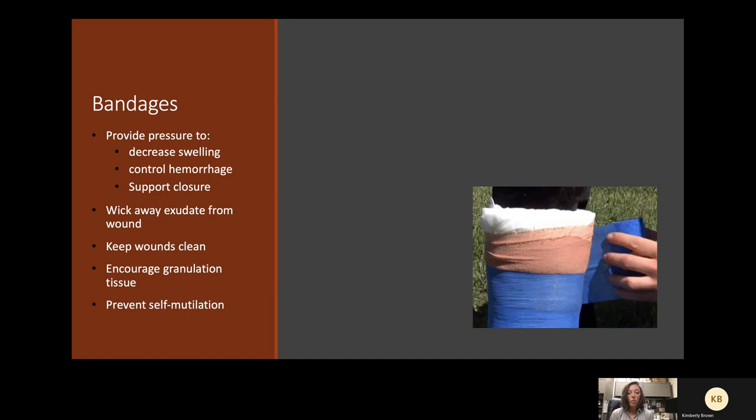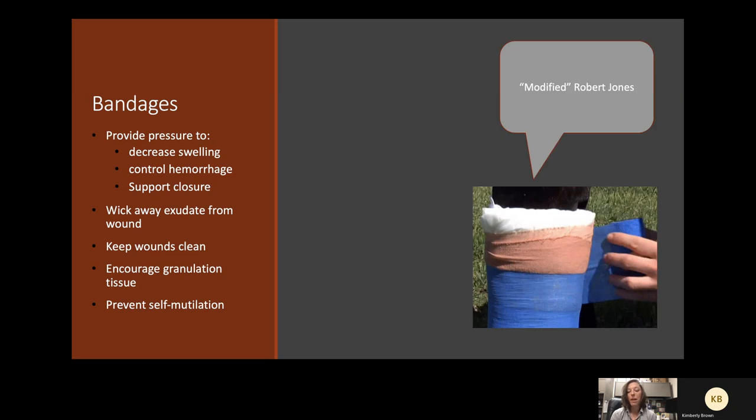Most of the time when we're talking about bandages in equine medicine, we're talking about what's called a modified Robert Jones bandage. This is usually something nonstick — a telpha pad — over the wound, then cotton padding and vet wrap with brown gauze around that. We call it a modified Robert Jones because a true Robert Jones causes the bandage to be three times the width of the limb, which would be a massive amount of material for a horse.